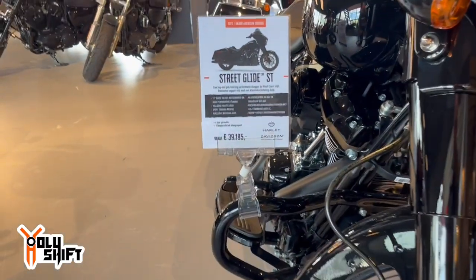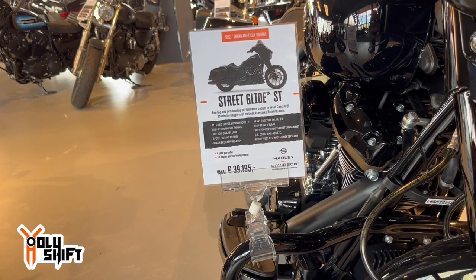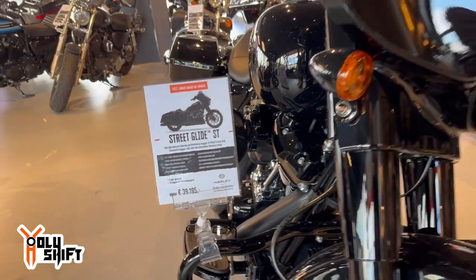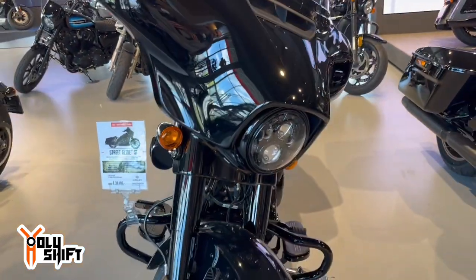There you go — the Street Glide ST in vivid black, 39,195 euro. I think it's pretty much the same price as in the States.